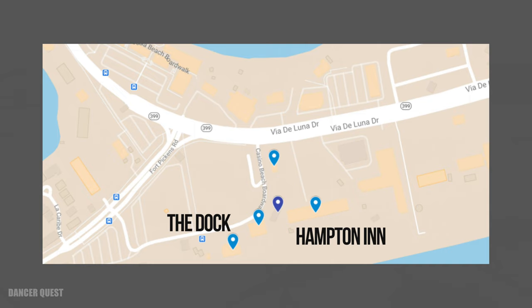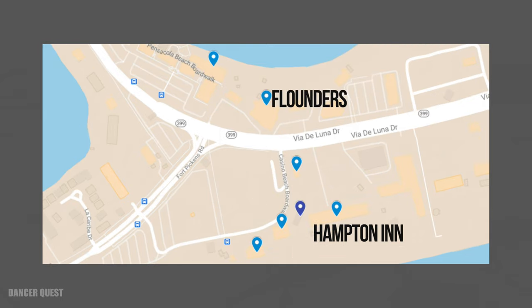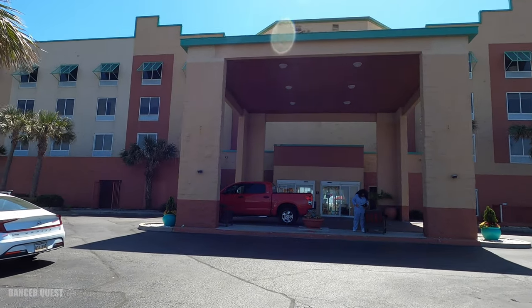And then if you just use the crosswalk over the street there, you can actually get to the boardwalk and into Flounders. And of course one of my favorite places — might be a little bit of a drive though — is Sandshakers. It's great, and there's so many more. This is just the tip of the iceberg.